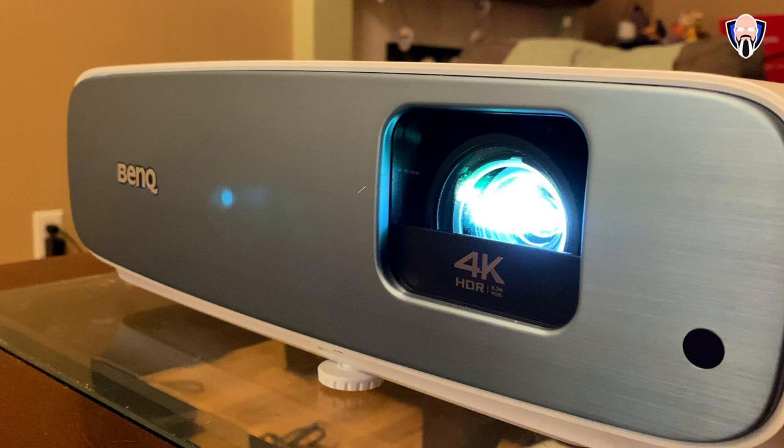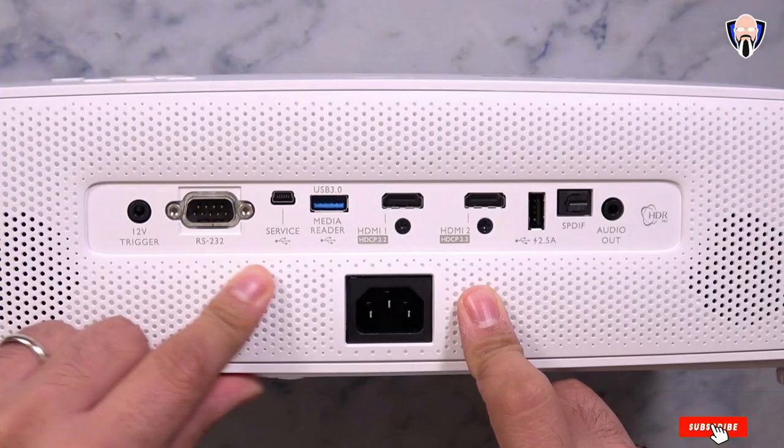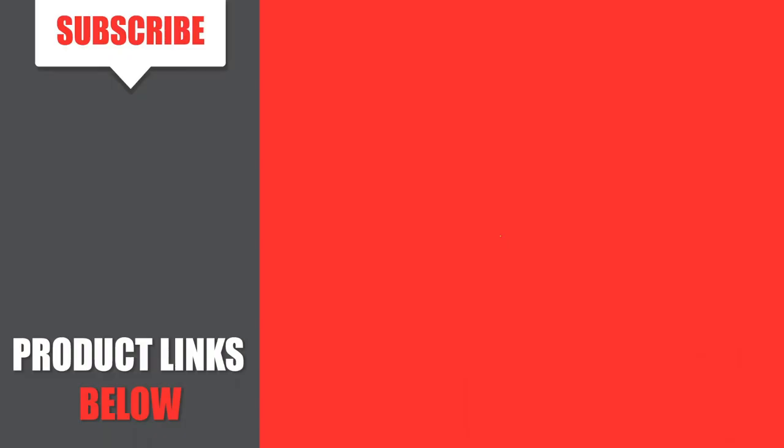If you need a leading projector for a classroom with accurate colors and high detail, then you need to read our best projector for artists guide. That's all for today. We upload camera and camera accessories review videos every single day. So, don't forget to subscribe and click the bell icon for the upcoming video notifications.